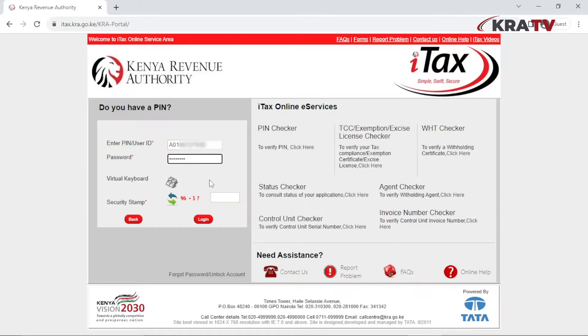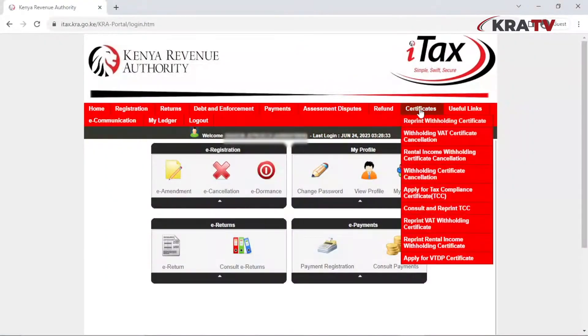Log in using your KRA PIN and password. Calculate the arithmetic, give the answer, and click on Login. Now, under the bar labeled Certificates, click on Apply for Tax Compliance Certificate.